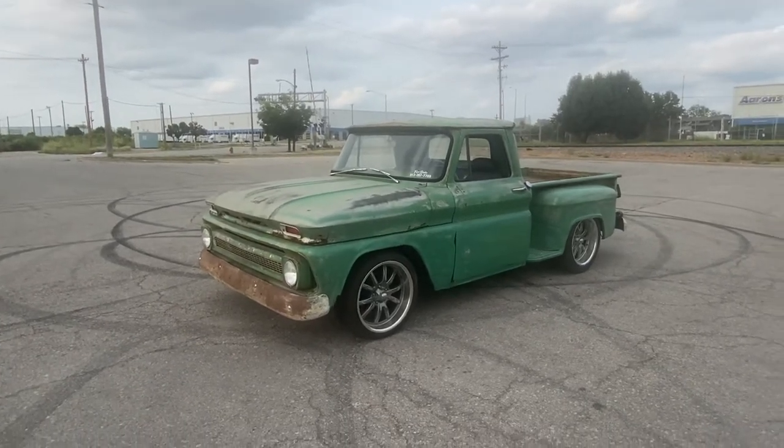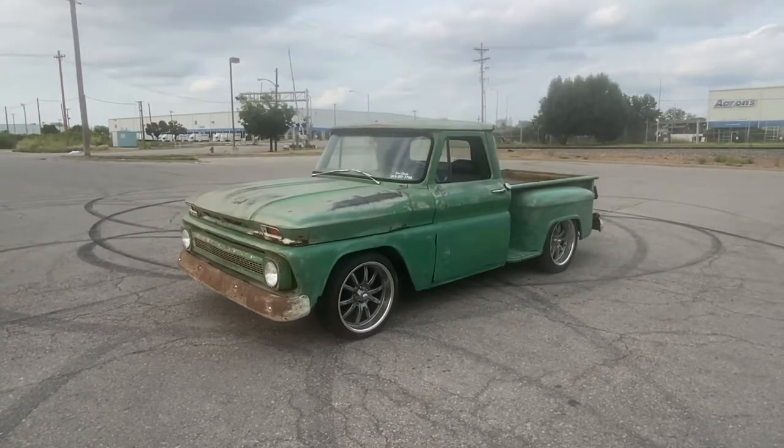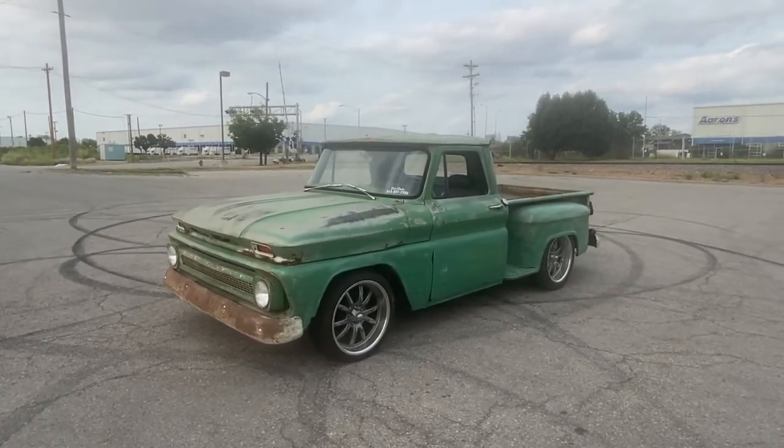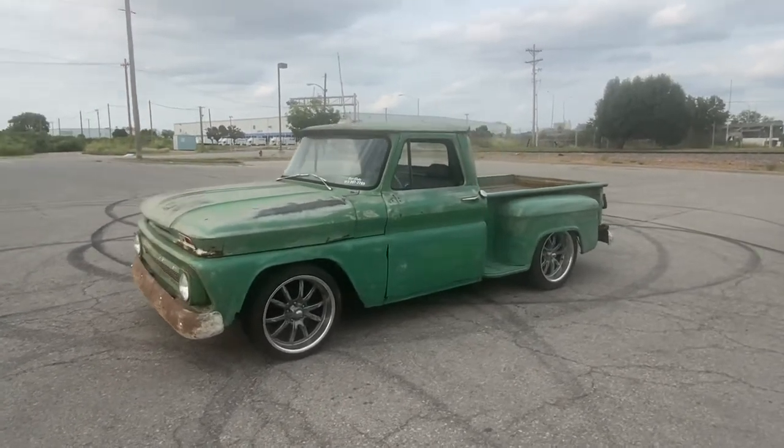Tony here, 456 Chevy Trucks LLC, Kansas City, Kansas. I'm doing a quick walk-around video of the Hillbilly Hoedown. It's a 1964 Chevrolet C10.